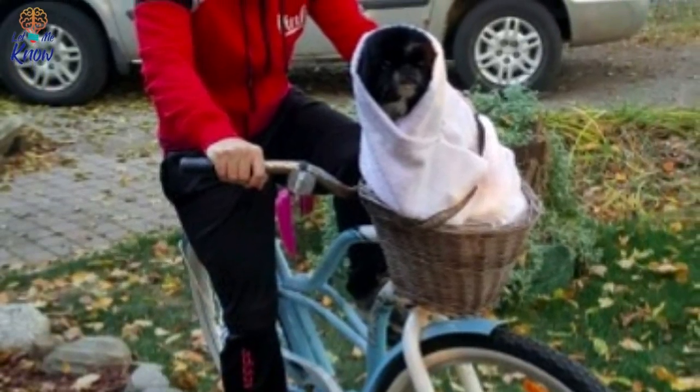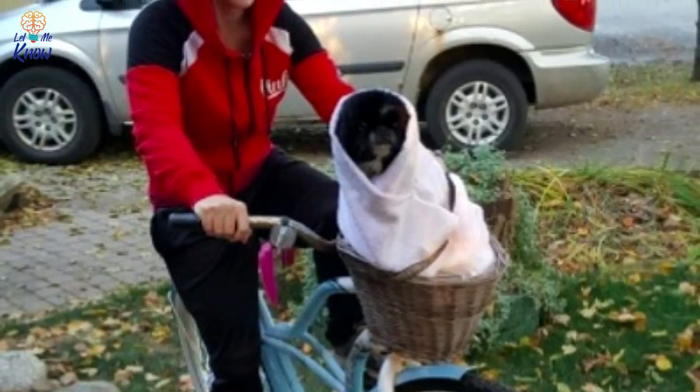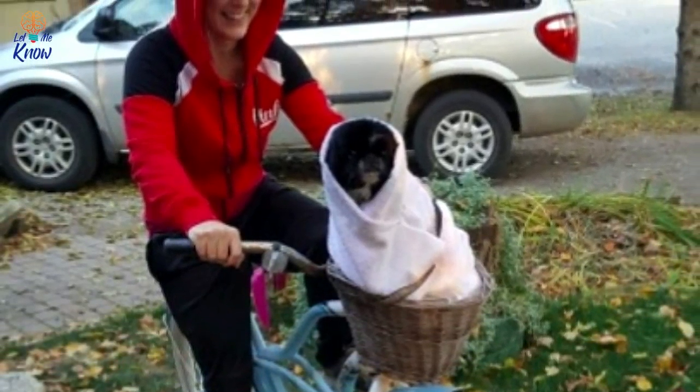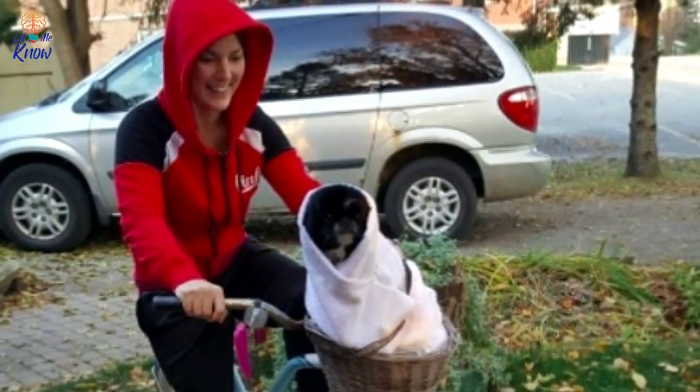E.T. and Elliot — if you can manage to get your pup snugly wrapped up and safely put into a bicycle basket and you have a hooded sweatshirt, then you've basically 98% completed this perfectly adorable and nostalgic Halloween costume.